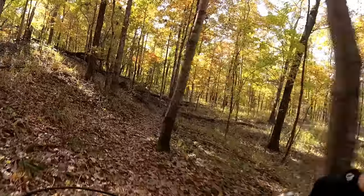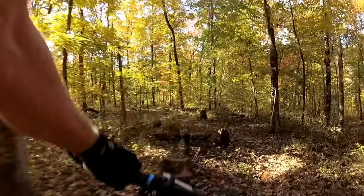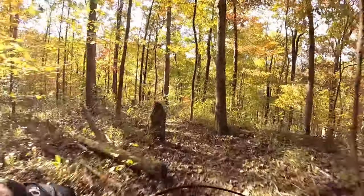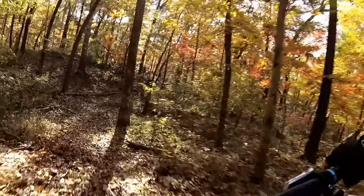The trail is about five and a half miles long and is old-school singletrack, so if you're looking for a flow trail, you're probably not going to enjoy this one.